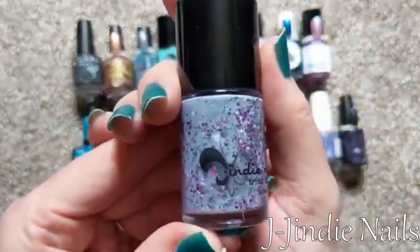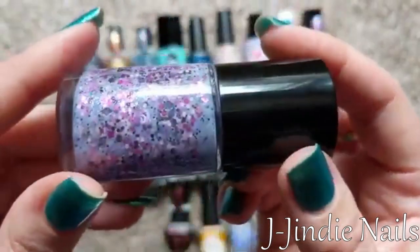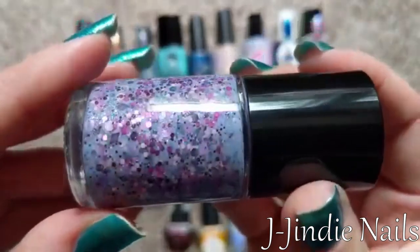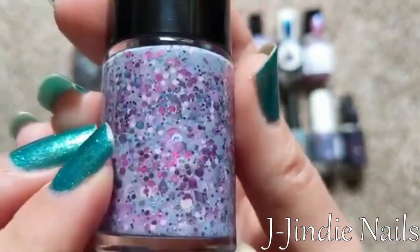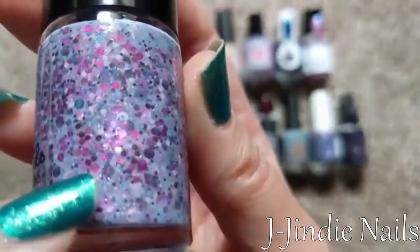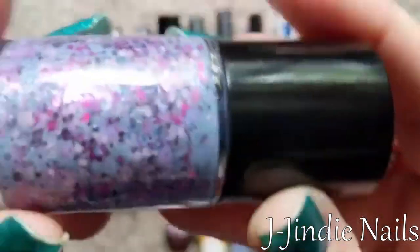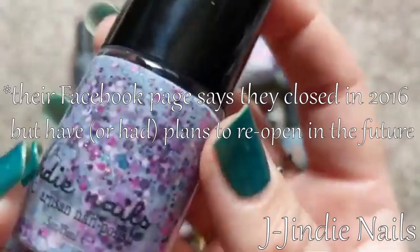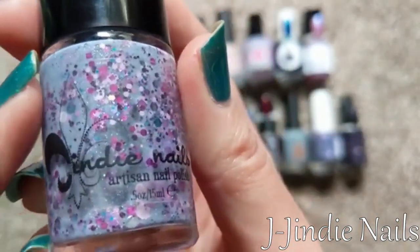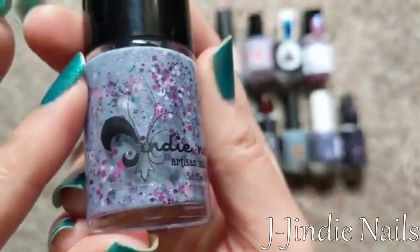For J, I picked Jindy — a new-to-me brand — and this one is called That Purple-ish. It's a gorgeous crelly: a sort of whited-out, gray-leaning purple full of a really fun mix of glitter with little diamond shapes, some large circles, and a fun mix of colors, shapes, and sizes. I'm not actually sure if this brand is still in business, but I was able to find a bunch of them in a destash recently. So for J, I picked Jindy.